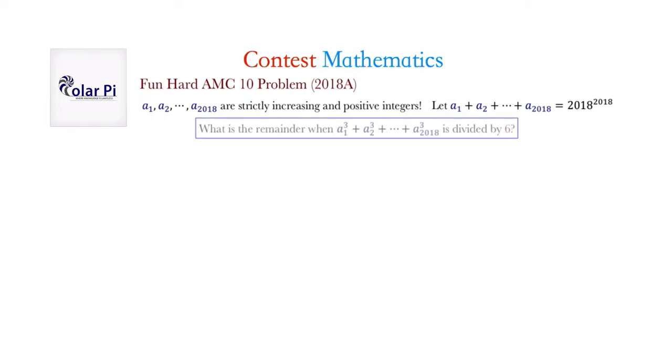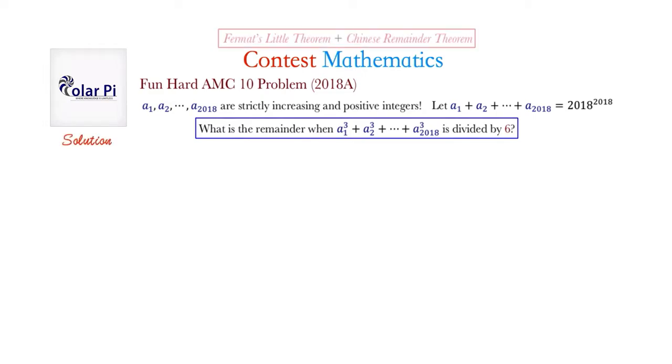Why I thought this was the coolest question on the AMC 10 ever is because at the heart of the solution to this problem are two crucial, very important theorems in contest mathematics: namely, Fermat's Little Theorem — I already have two videos on that, so you should check them out — and then the Chinese Remainder Theorem, for which I have three videos. The solution couples Fermat's Little Theorem and the Chinese Remainder Theorem.